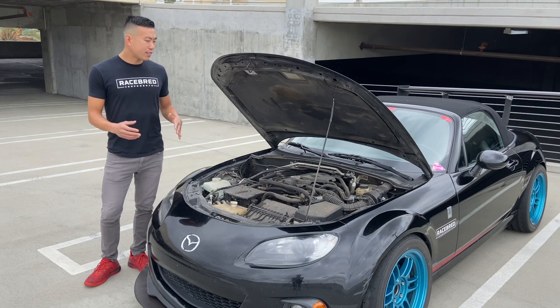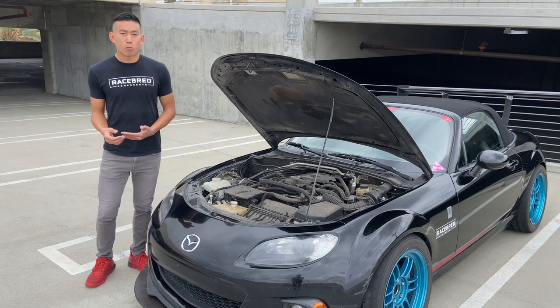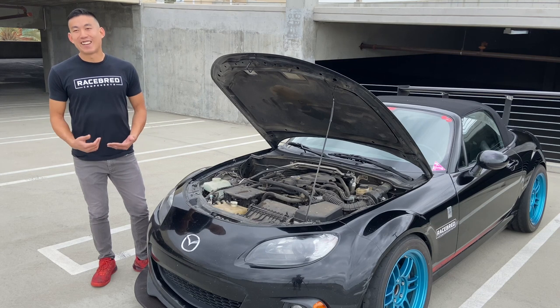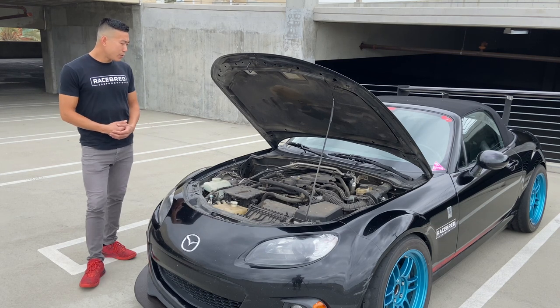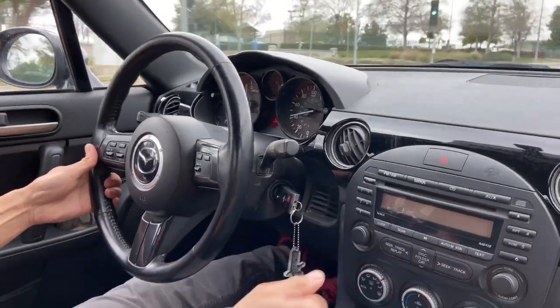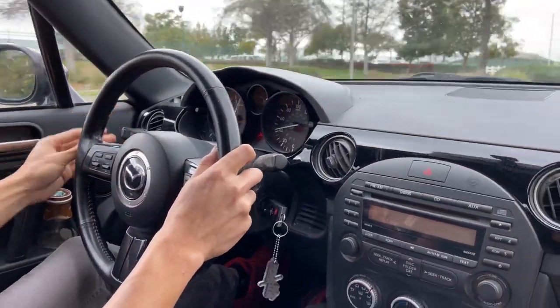When I was looking at NCs, I noticed there are three different generations: NC1s, NC2s, and NC3s. The Club trim really popped out to me, so I decided to go with that. I decided to just get this car and do regular autocrossing, just stock car autocrossing, and not go too crazy with it.